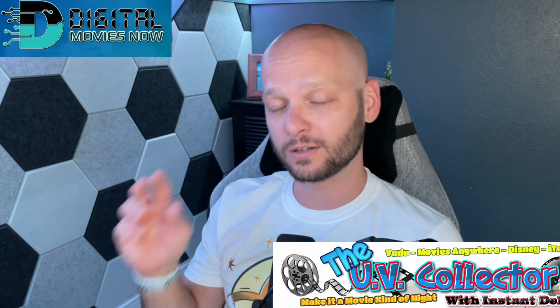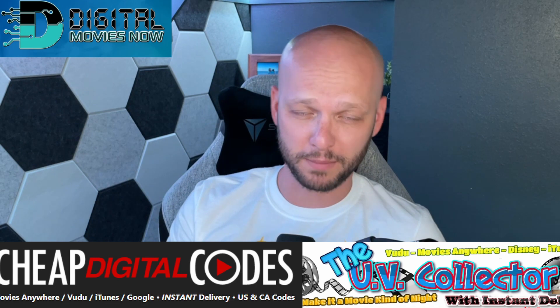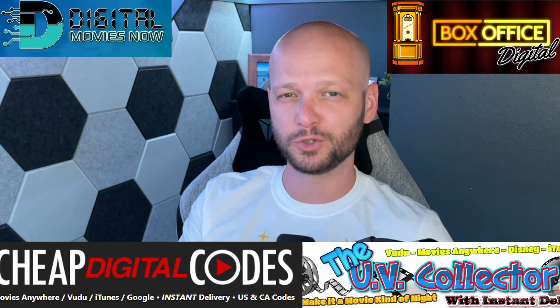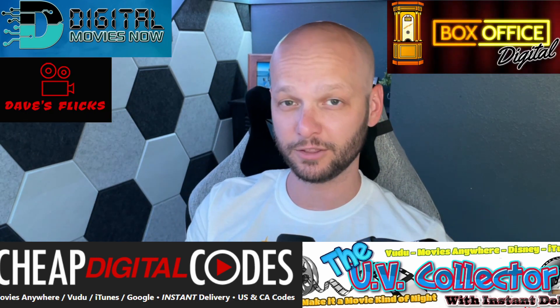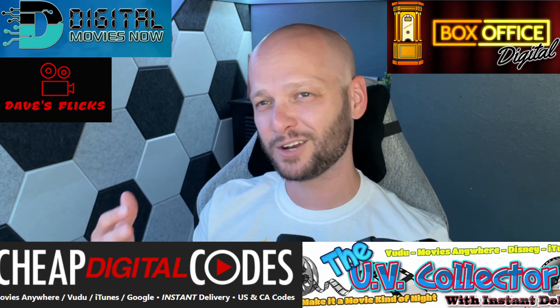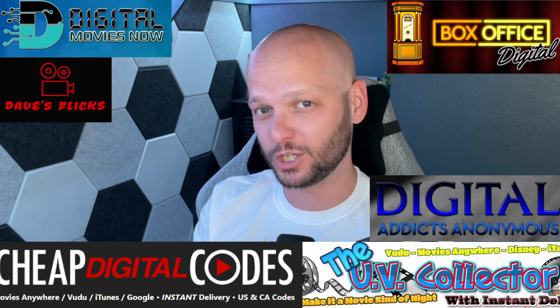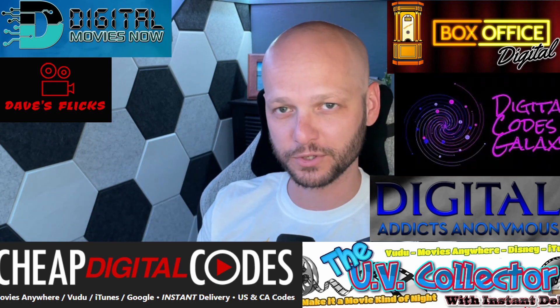As a last resort, I will use random websites on the internet to try to find codes that I may not have been able to find on either of the previous two options. These are typically really obscure or really old titles that individuals don't tend to have anymore. There are some really good websites out there that will get you these codes at a relatively discounted price, but generally not as cheap as you can get them from the first two options.